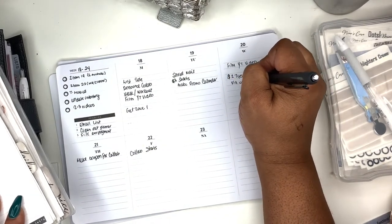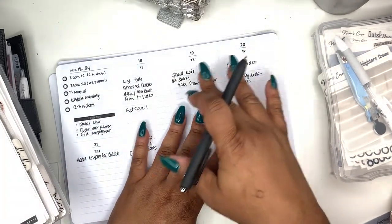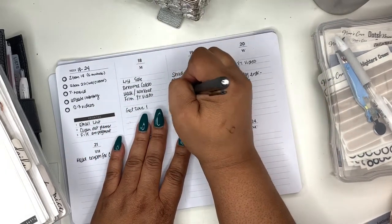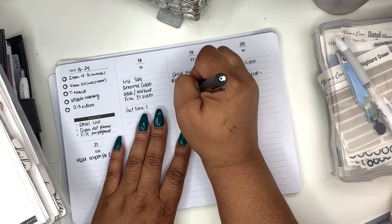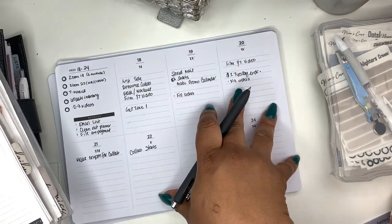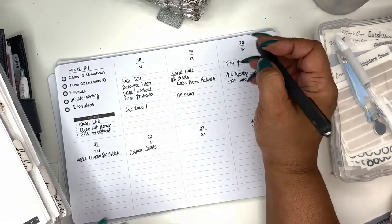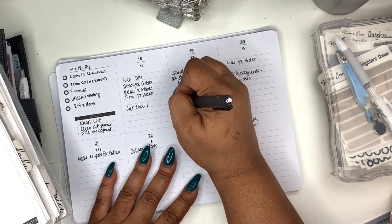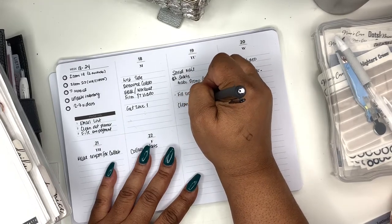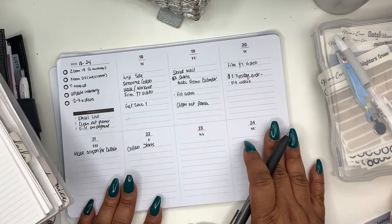Right now I don't have any orders — my queue is clean — but sometimes they'll come in for Two Dollar Tuesday so I'll fill them. I'll put them here as well just in case orders come through. And let's see — 'clean up planner' — I'm going to work on cleaning up my planner on this day because once I get it cleaned out and reorganized I may film a flip-through.